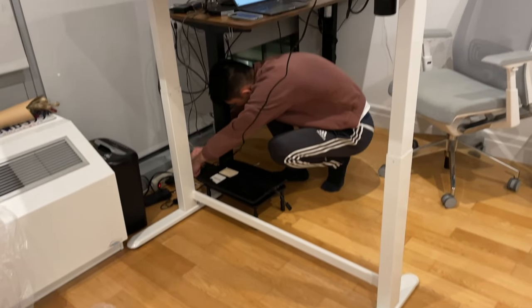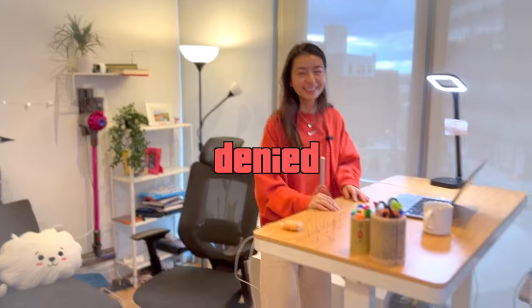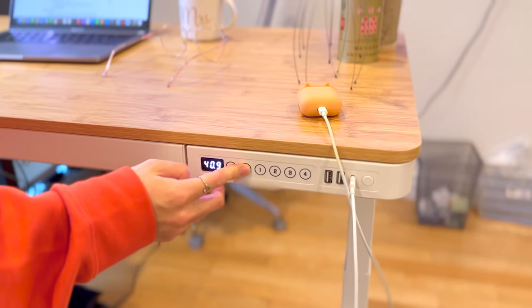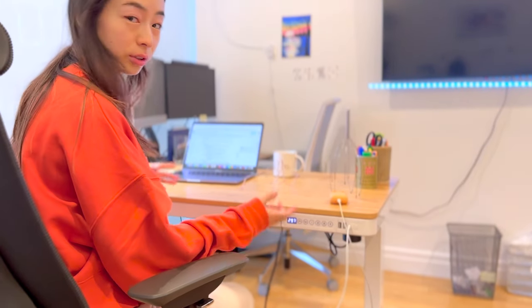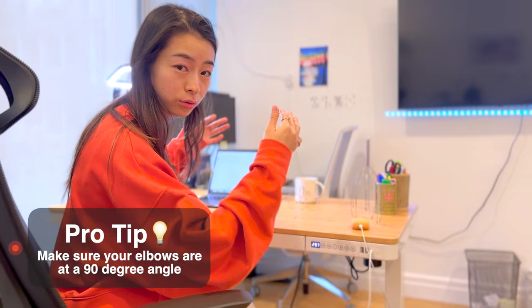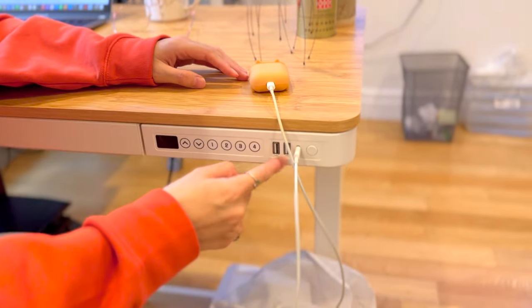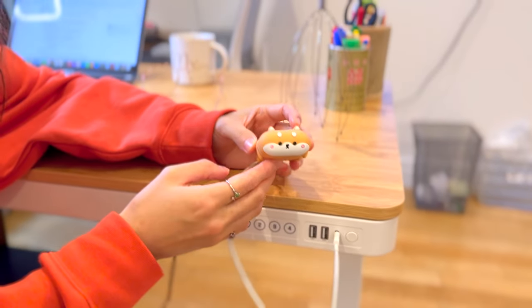This was super easy to assemble — it just took three steps. There are several settings you can have: pressing down makes it go down, and you can click a number to go to whatever height you typically like. It also has USB ports — I'm using one right now to charge my AirPods.